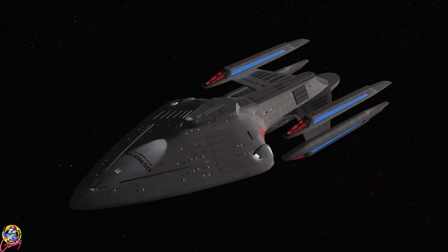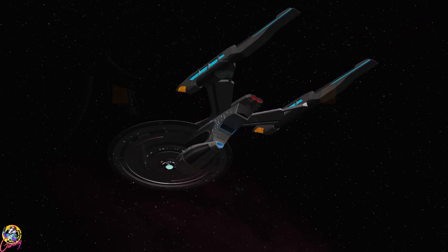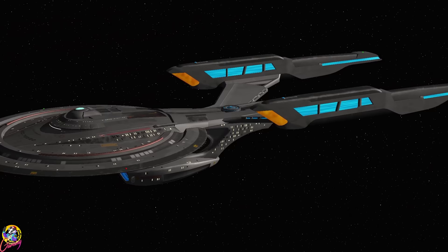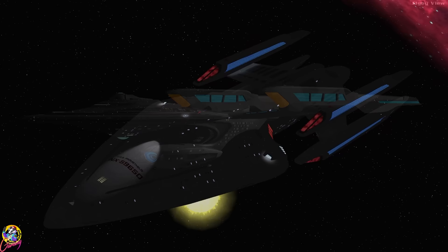Today we're going to put the USS Prometheus against the tactical version of the Duderstat. This was the same type of vessel that we saw in Picard — it was the USS Intrepid. Although this being the tactical version, it comes equipped with quantum torpedoes. You can see the torpedo launchers there, so it's quite a heavily armed ship really.